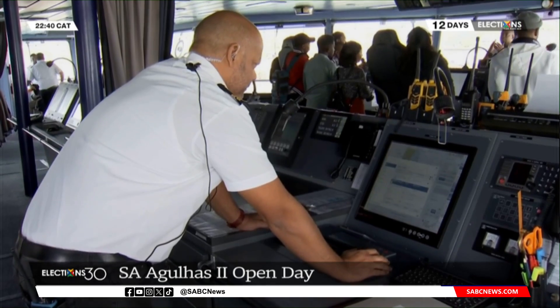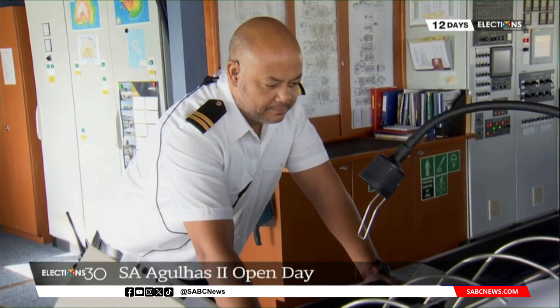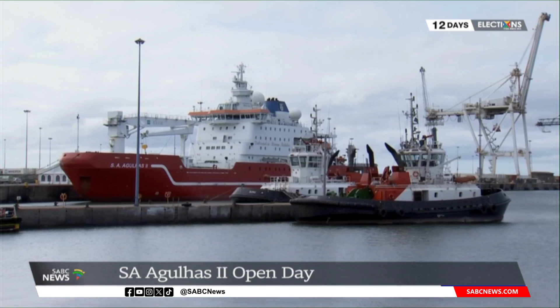Researchers encourage kids to participate because the younger generation needs to come through — the research can't just stop. The SA Agulhas II will take on a two-day journey home to Cape Town once they leave the port of Port Elizabeth. Reporting: Kim Daniels, SABC News, Gqeberha.